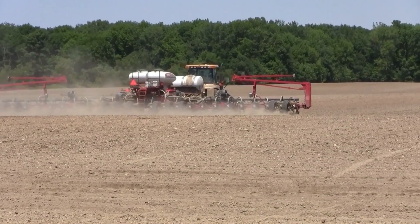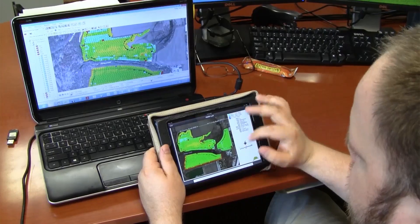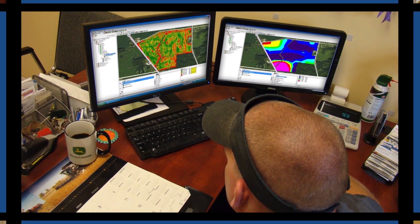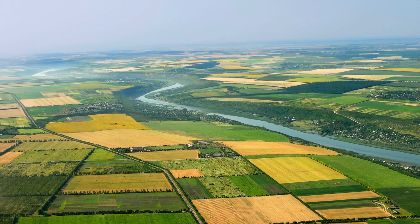It's the only complete platform that makes it easy to collect, share, and send data securely, so growers and their trusted advisors can collaborate seamlessly in real time. You get all of your information on all of your devices for complete analysis and better in-season decision making.